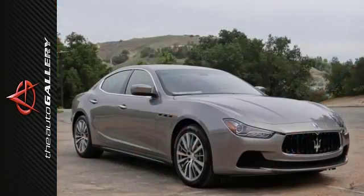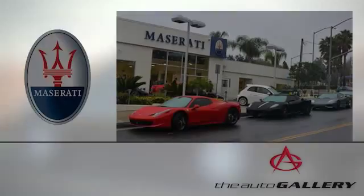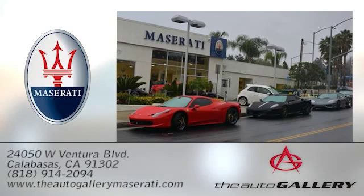Come on in today. You will experience luxury for yourself. The Auto Gallery Maserati, 24050 West Ventura Boulevard in Calabasas, California.